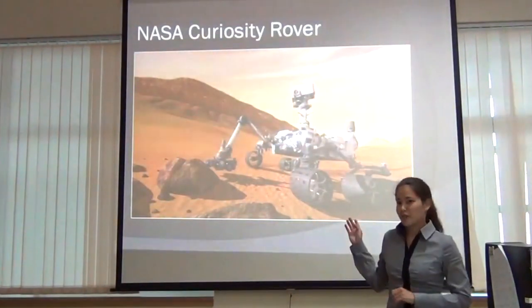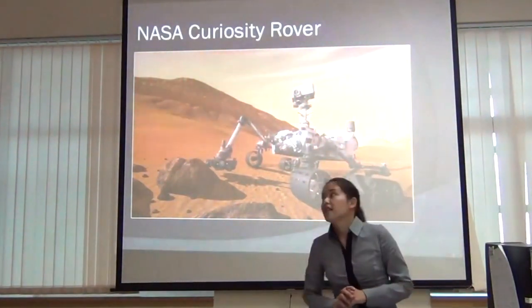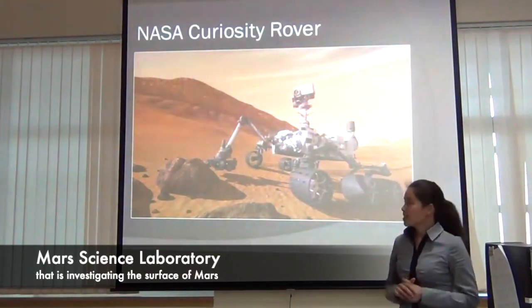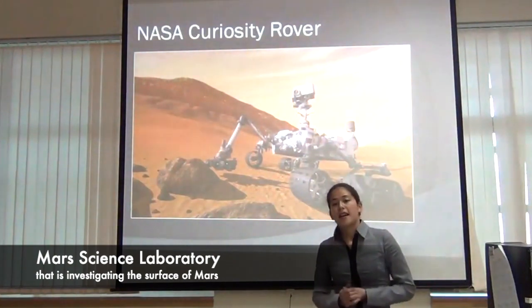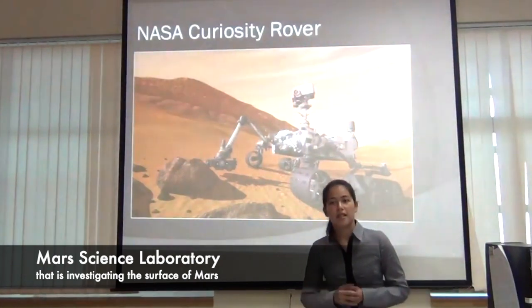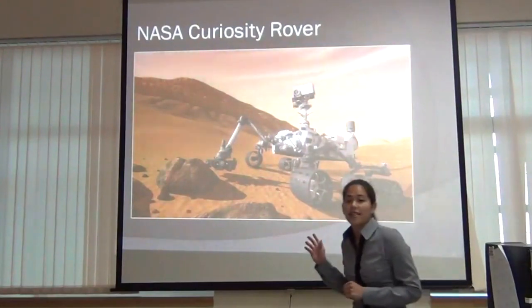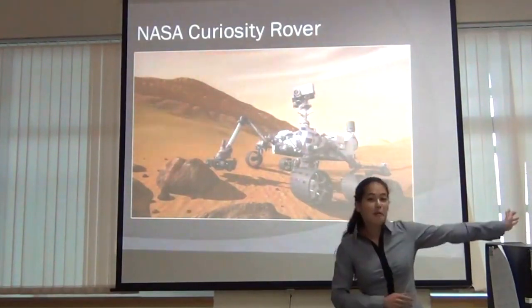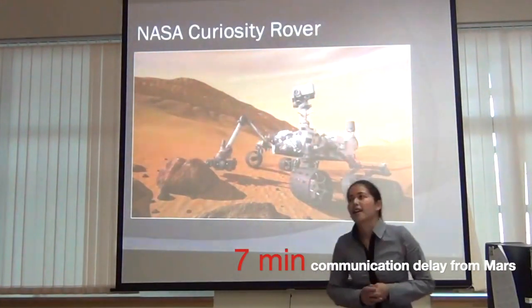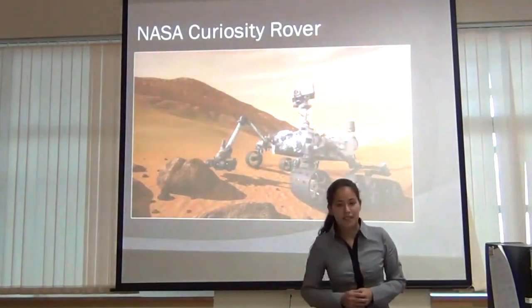You've probably heard about this one in the news — it is the Curiosity Mars Rover from NASA. It is a Mars Science Laboratory that will investigate the surface of Mars and find out if it's possible to support microbial life there. You would question how this car-sized object was delivered millions of miles away with a 7-minute communication delay, but it was still possible. The answer is Aerospace Engineering.